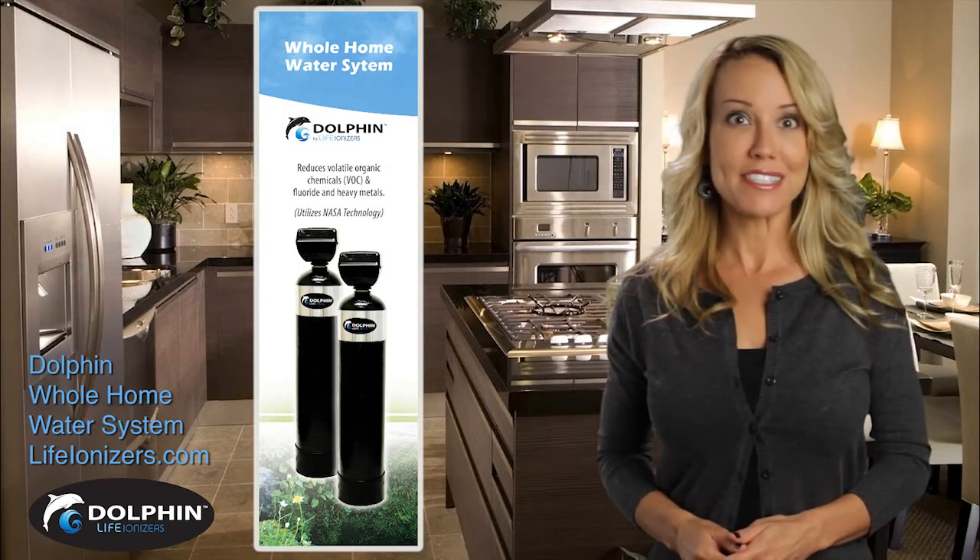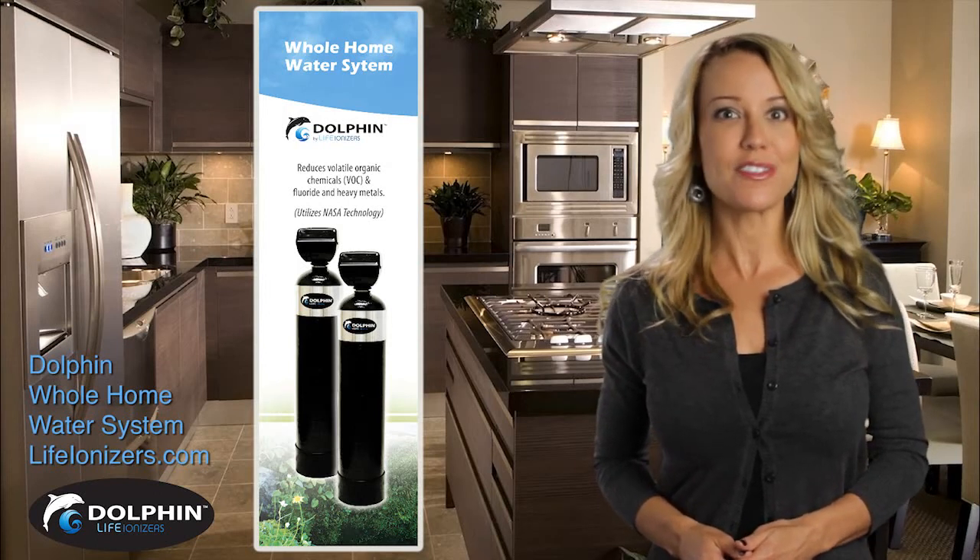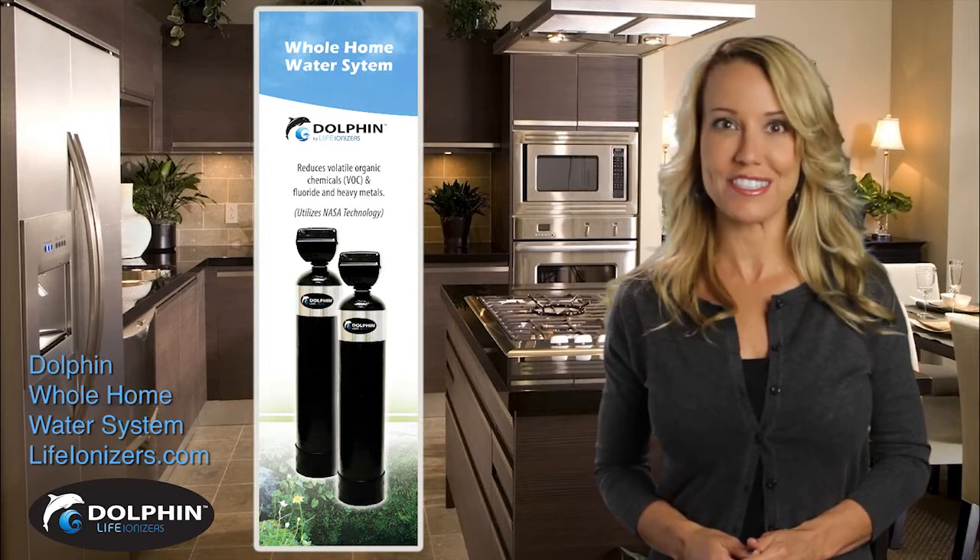My name is Cassandra, and I'll be discussing the features and benefits of the Dolphin Whole Home Filtration System.